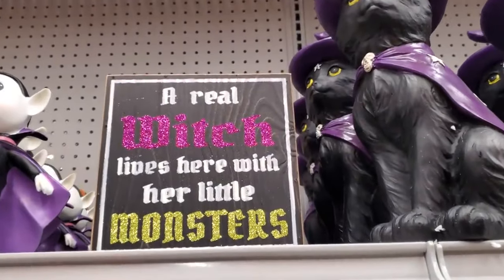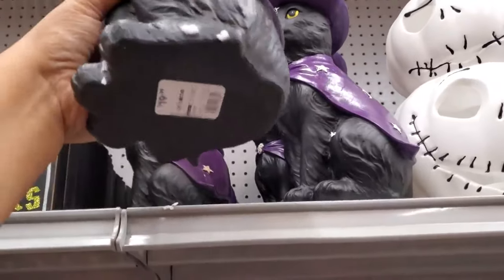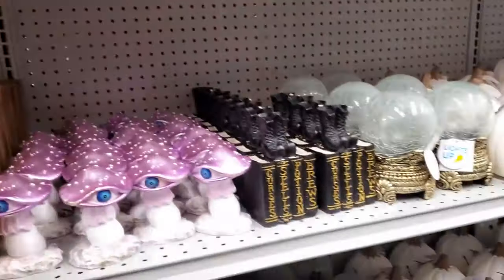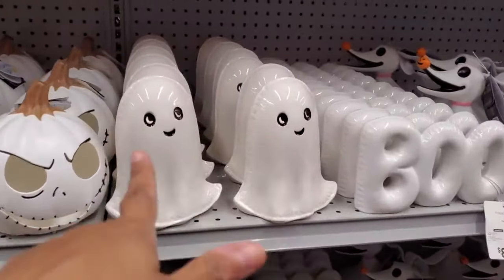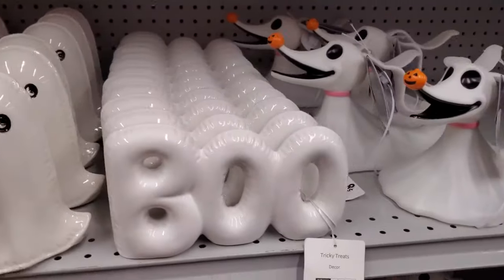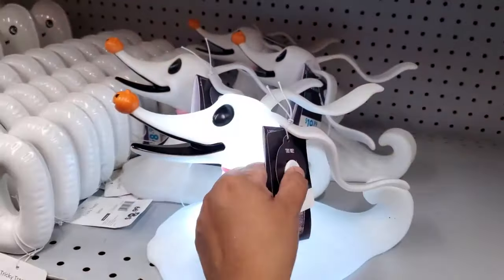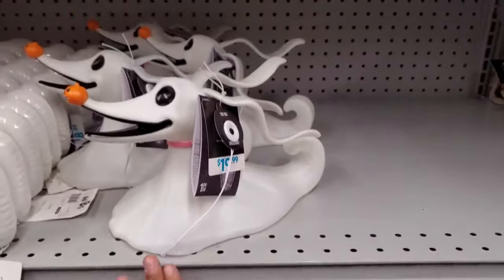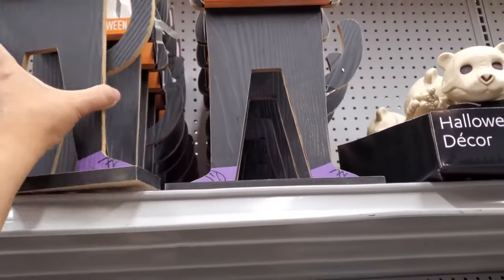"A Real Witch Lives Here with Her Little Monsters" — that's $5.99. And this one might be $20. $20 for that cat one. And they did bring back the Bubble Ghost! I know a lot of people were looking for this and it did sell out pretty fast. $9 for "Boo." I want to say this one's going to be new — I don't remember a plastic one that lights up for $20. They brought back the countdown, the little cat countdown. Do you guys think it's too early? That's $10.